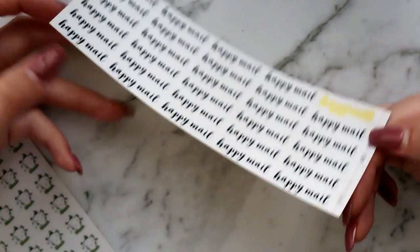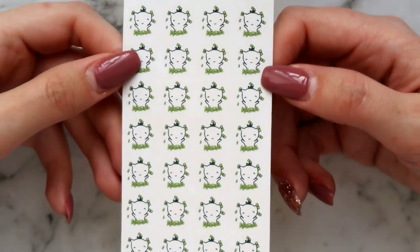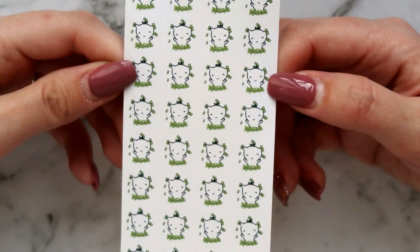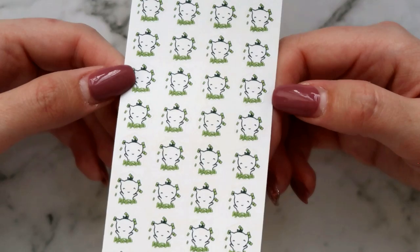I tend to just stick a happy mail sticker over the top of a to-do header. I also got the little payday eshi — I've zoomed right in so you can see how cute he is. He's supposed to be payday but for me he's going to represent 'take my money' — throwing up his little bills. I just think he's so cute.